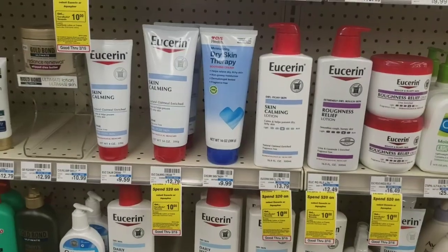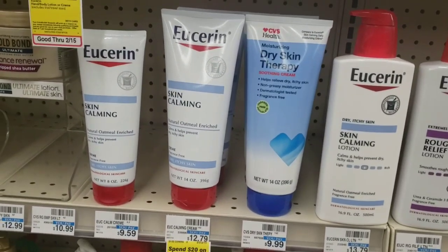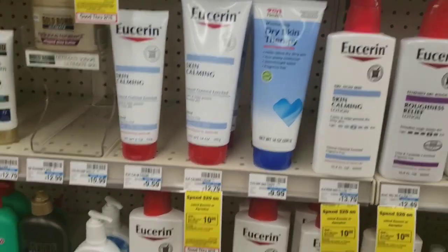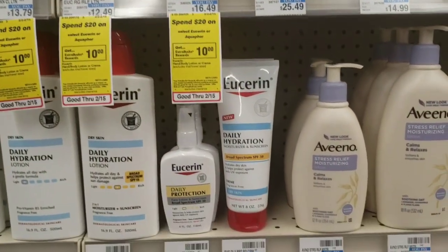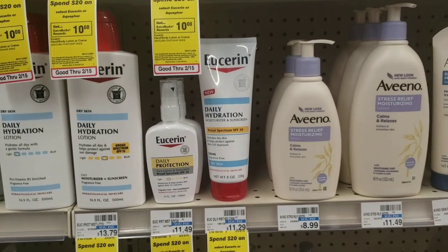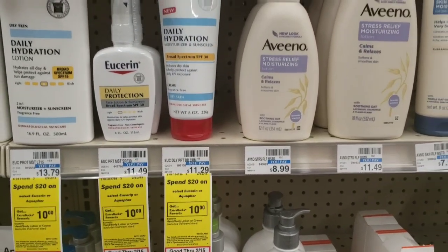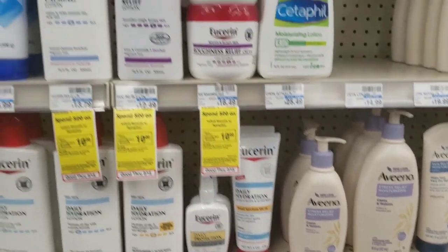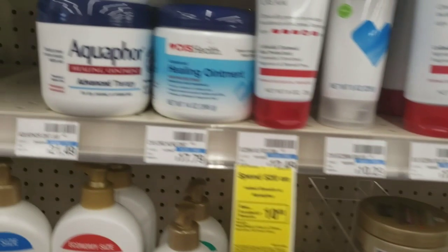The Eucerin and Aquaphor this week are on promotion — spend $20 and receive a $10 extra care buck. We'll pick up one of the skin calmings priced at $9.59, one of the daily hydrations priced at $11.29, or an Aquaphor priced at $11.29. Use two of the $3 off one Eucerin coupons and also a $3 CRT. Pay $11.88 out of pocket and receive back a $10 extra care buck.